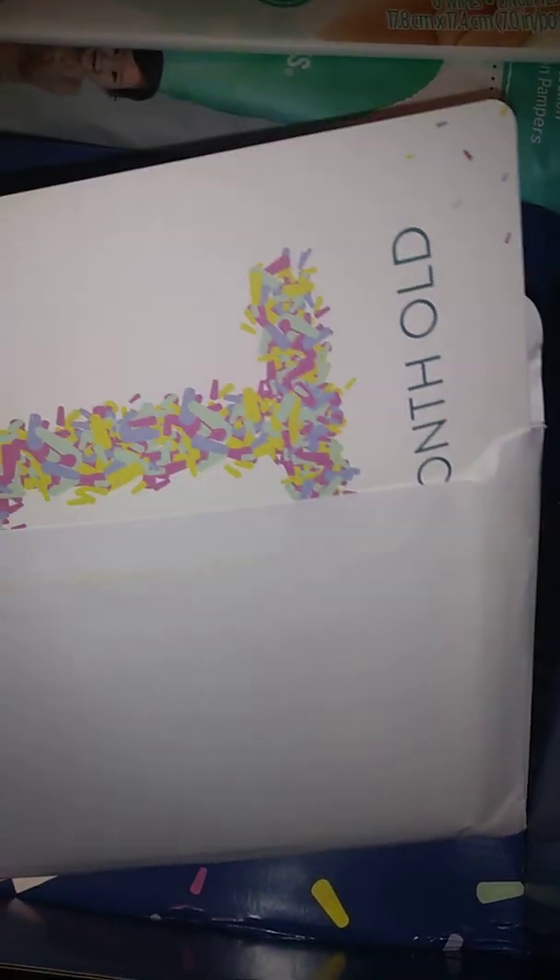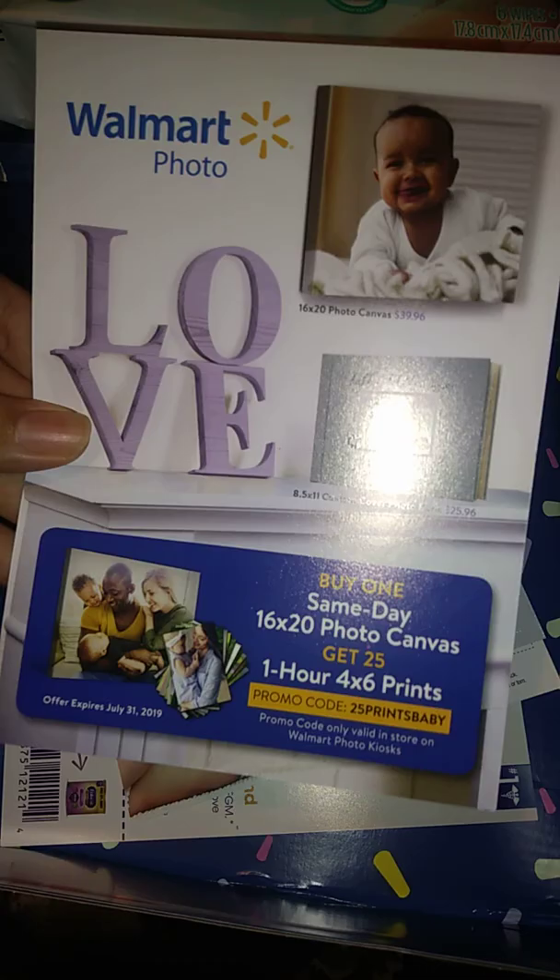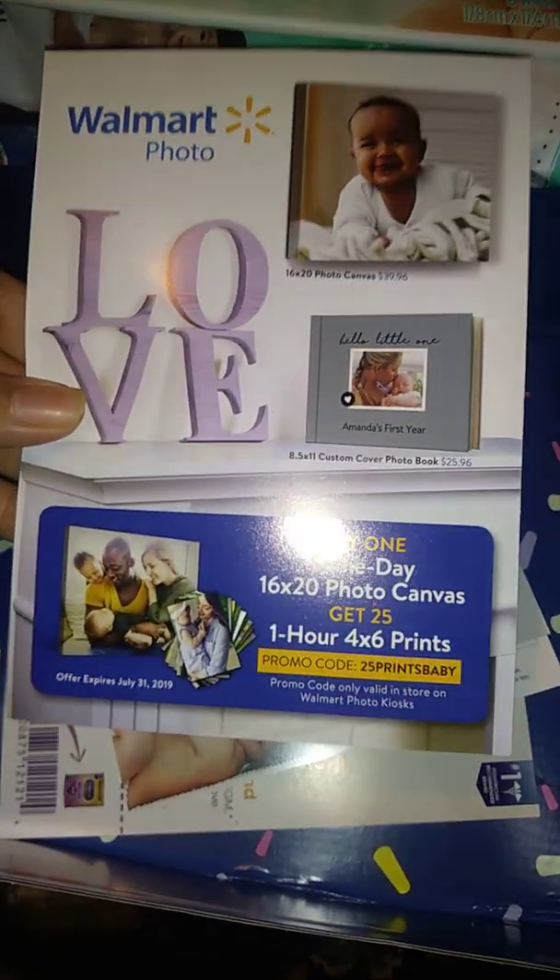They have a stock card with one-month milestones, so you can take baby photos up to one year, plus a couple of extras like 'I crawled today.' That is awesome! And here's some bonus stuff — Walmart has a canvas offer and you get 25 prints.